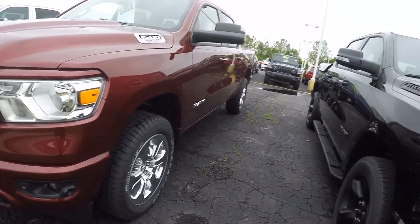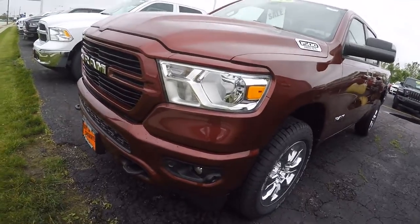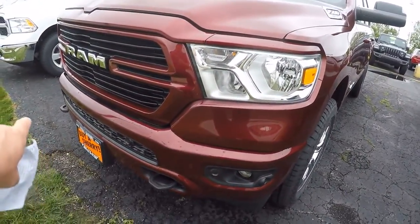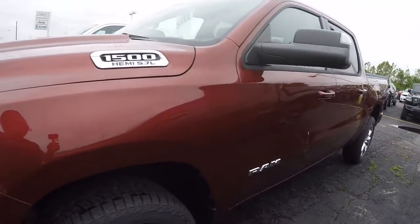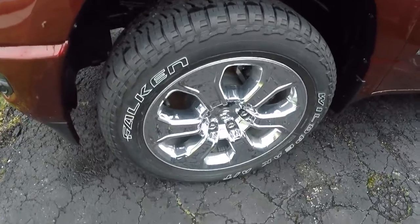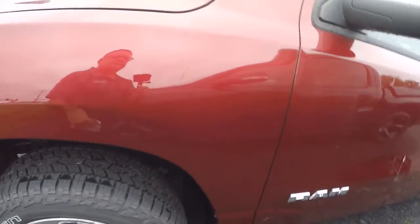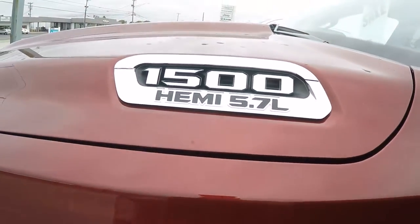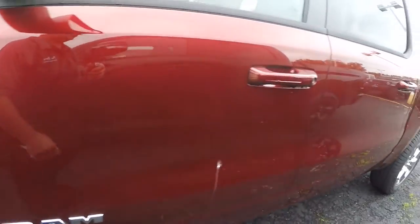Beautiful truck. Again, Delmonico red in color. It's at the Level 2 Equipment Group. You've got front parking assist, 4x4, and good-looking 20-inch chrome clad wheels. This is the new body style. There's your Hemi — got the 5.7 liter in it with an 8-speed automatic transmission.